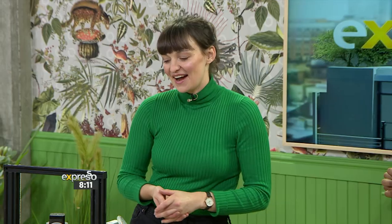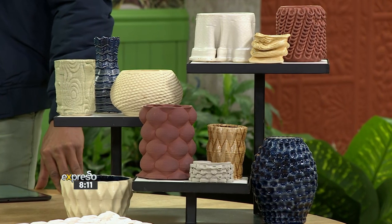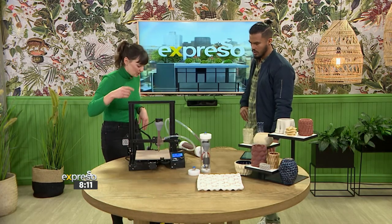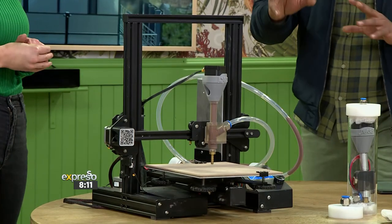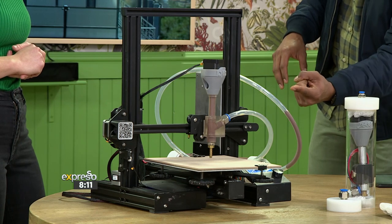This is 3D printing with clay. What you see is a stock standard printer that could print 3D plastic before we converted it to a clay 3D printer. You can buy this thing off the shelf and then our adapter kit goes on that. So just first things first — this prints something out of plastic. Is that what you're saying?